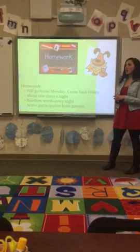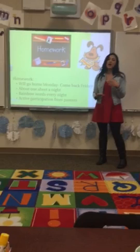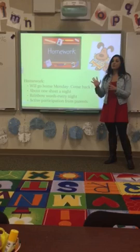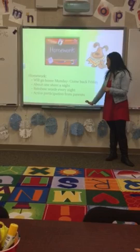Homework will go home on Mondays and is due back on Friday. I give about one sheet a night. Some parents want more homework, some parents want less. I really want them to be doing other things and practicing reading and their rainbow words every night. What I want is for you to have them do one sheet just to reinforce what we've already learned in class. There are also some projects that will go home throughout the year — for 100th day and a turkey project — and those are really for families to work together on and turn back in to me.